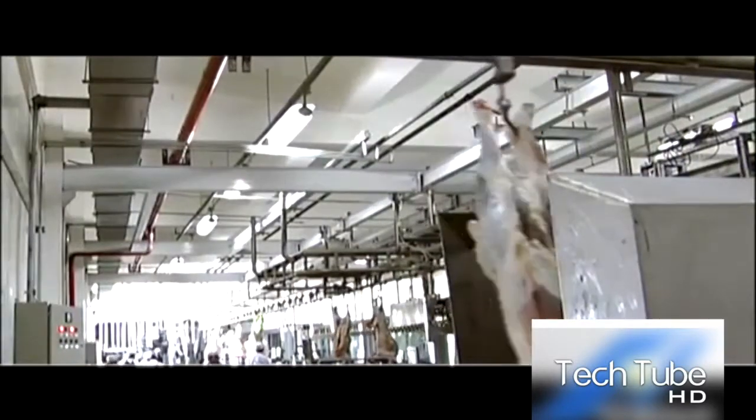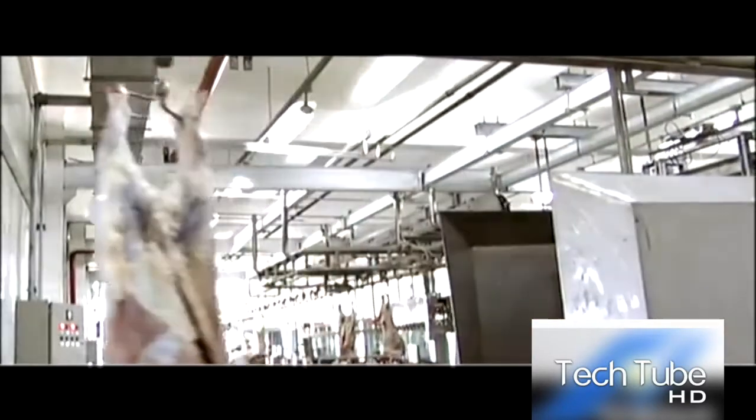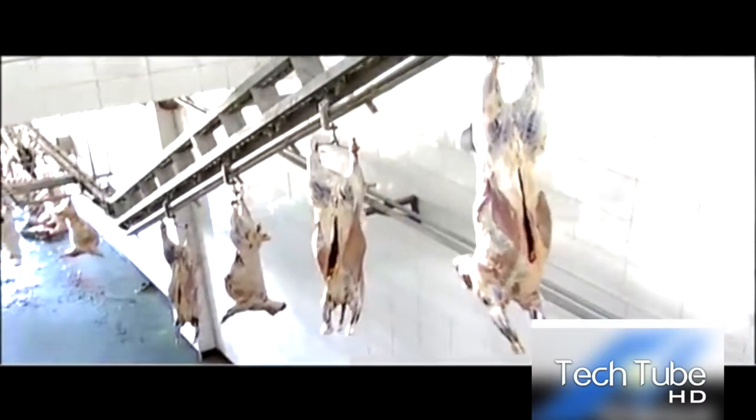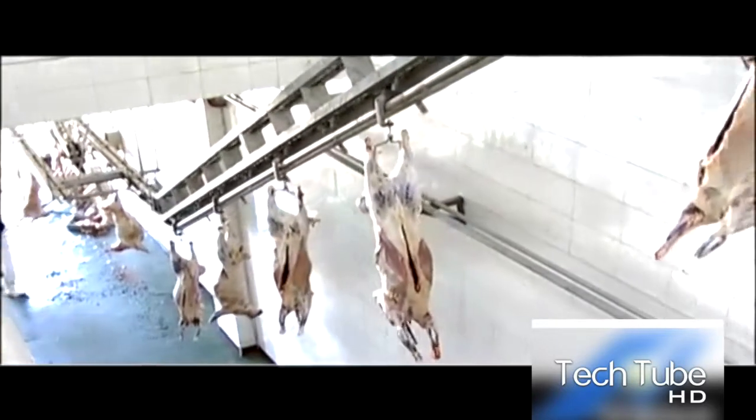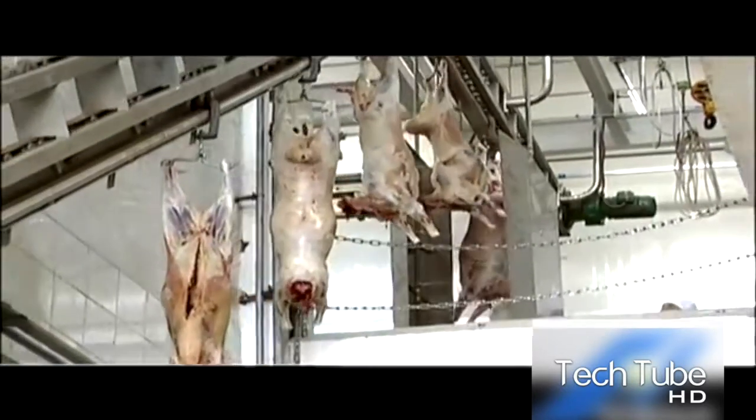When the meat passes the quality test by meeting the required standards, it is cut into various pieces by the workers and ultimately packed into boxes, which finally become ready to be sent into the markets and made accessible to customers.